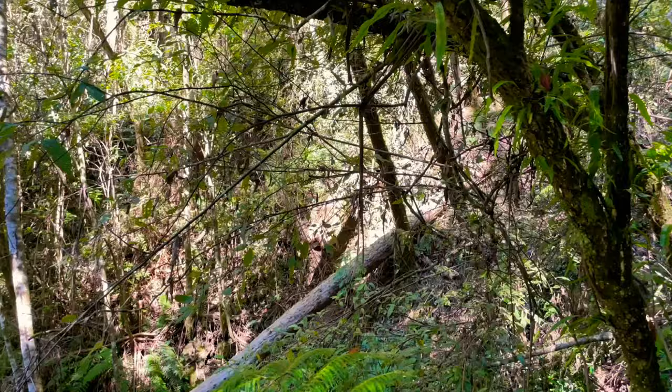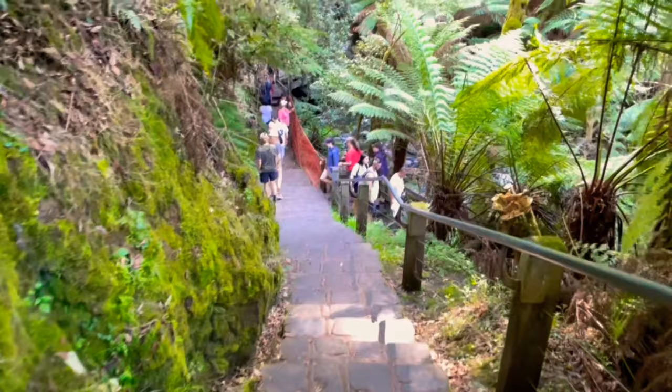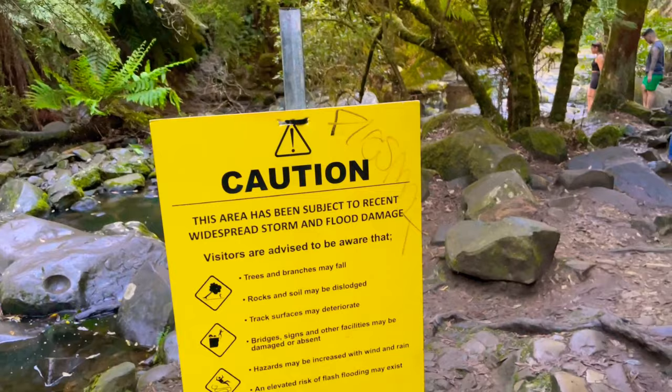There are two points here to see the waterfall — one at the beginning and the other at the end. If you wish to see it from the end, you need to wear sport shoes and be health conscious.